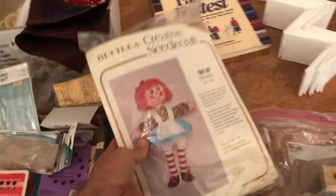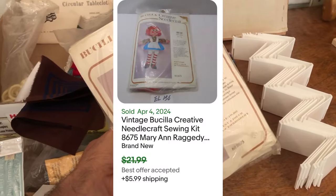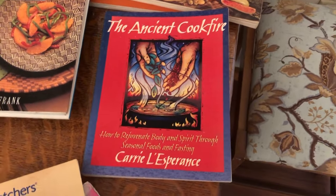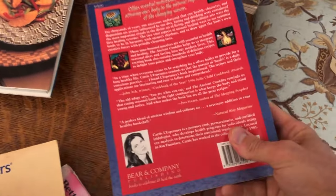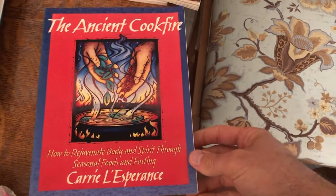I found this old stitch kit — Raggedy Ann — and I thought it was brand new. I looked it up and it's going for about $20 to $25. Look out for those stitch kits, especially vintage ones. This other item is pure speculation — it's called Ancient Cook Fire, like a spiritualist herbalist, very natural cookbook. It was only 50 cents and I couldn't find any comps online.